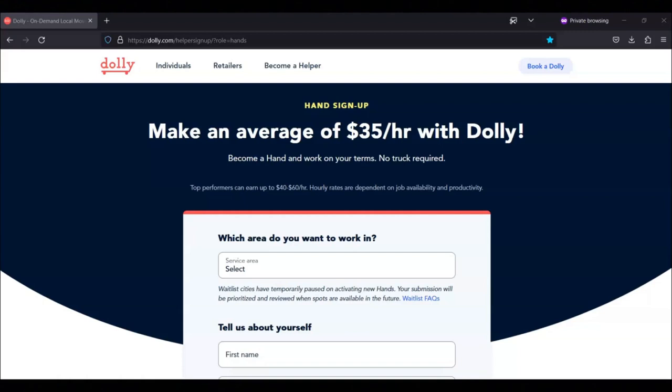Examples of valid identification include a driver's license, identification card, passport, or permanent resident card.